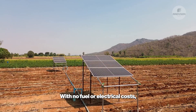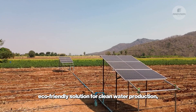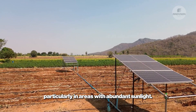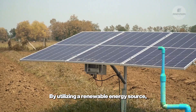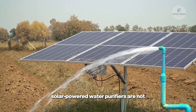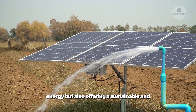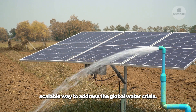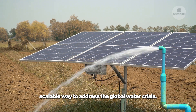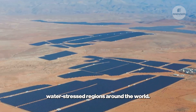With no fuel or electrical costs, these systems are an economical and eco-friendly solution for clean water production, particularly in areas with abundant sunlight. By utilizing a renewable energy source, solar-powered water purifiers are not only reducing dependence on non-renewable energy, but also offering a sustainable and scalable way to address the global water crisis. These systems are a bright hope for water-stressed regions around the world.